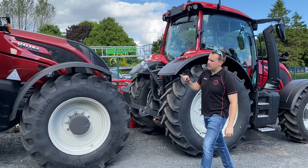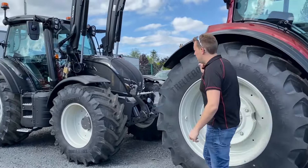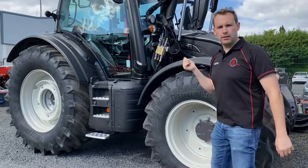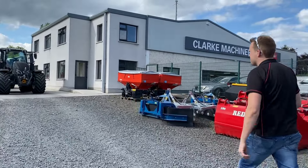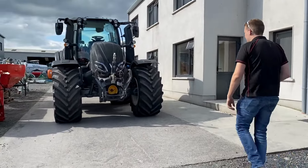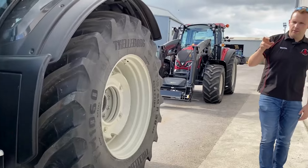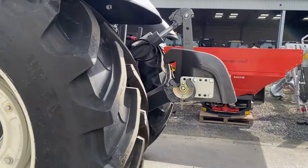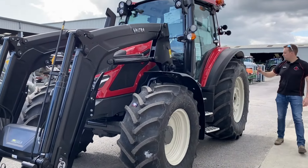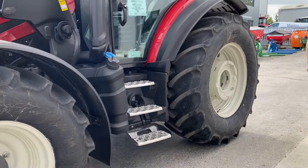One of the tractors that came in is a T235 Versu on 710/600s — full spec except there's no guidance on this tractor. This N175 Active with front linkage and loader and LED lights all around is actually sold — the customer will be picking it up in the next week or two. Fresh off the lorry just ten minutes ago is a very well-specced T175 with 600R28 tyres on the front and 710/60R38 on the rear, 50K, front braking, wheel weights — all the bells and whistles. And this G135 — our usual spec — 480s on the front, 600 tyres on the back, LED lights, three spools, everything a farmer would want.